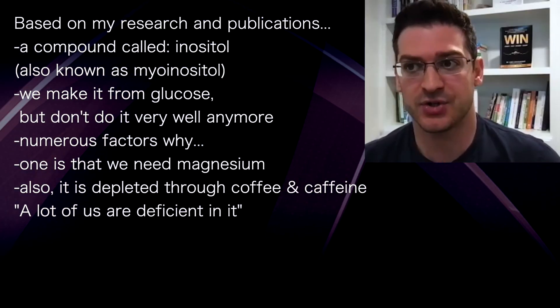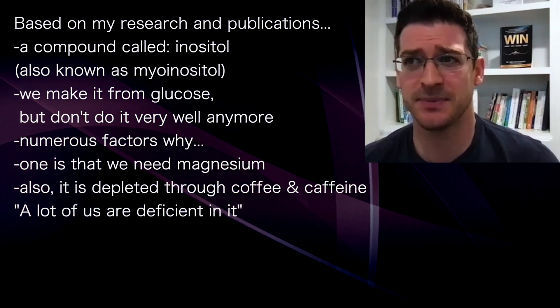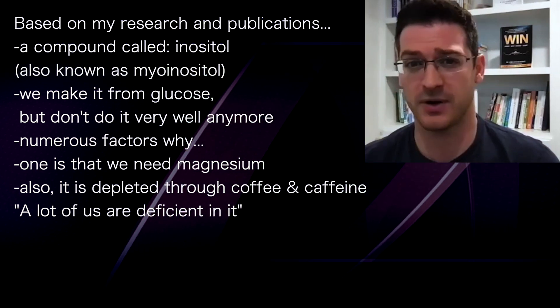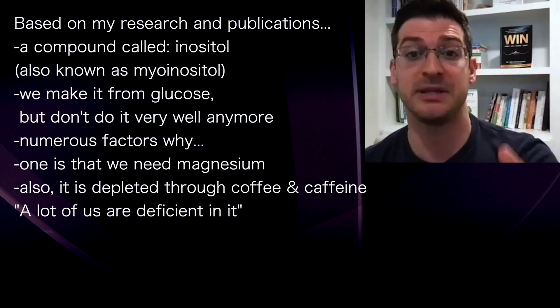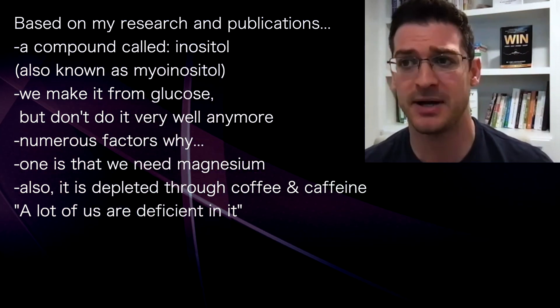Based on a lot of my research and publications, there's a compound called inositol — something we make from glucose, but we don't do it very well anymore because of numerous factors. We need magnesium to actually make this compound, and we get depleted of it through coffee, caffeine, and numerous other things. So a lot of us are deficient in this compound.